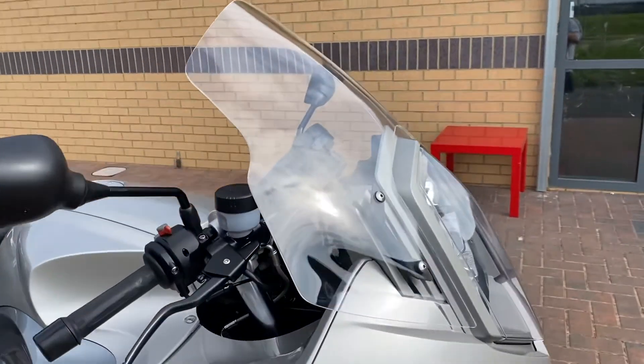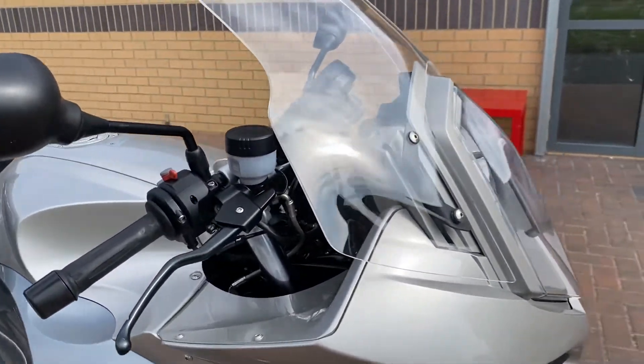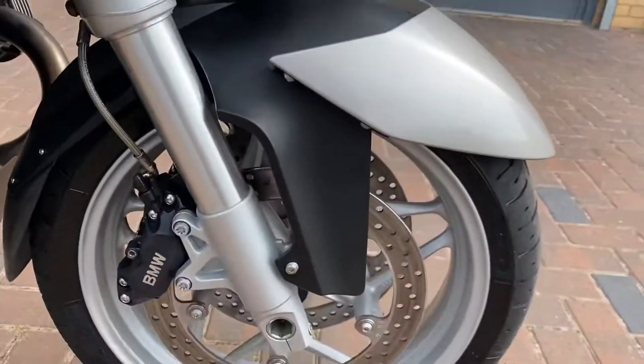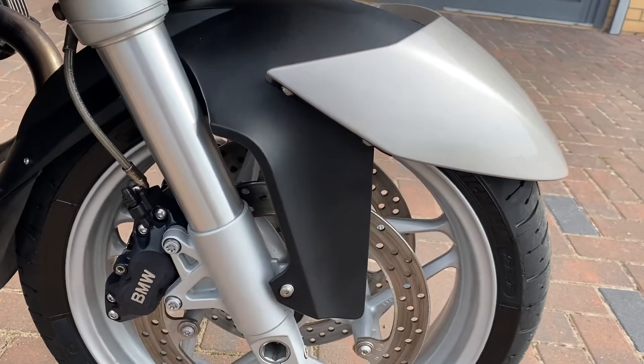The colour is mineral silver — it's like a champagne type colour with a grey through the middle as well. Silver wheels on it. Look at how nice and clean it is.